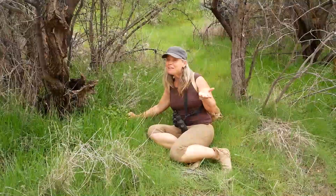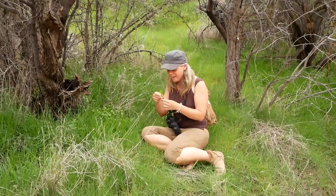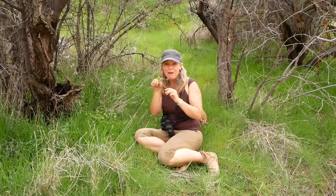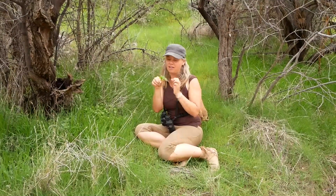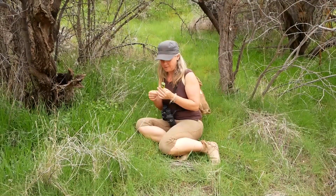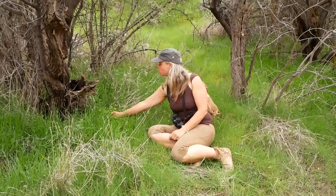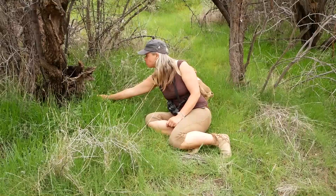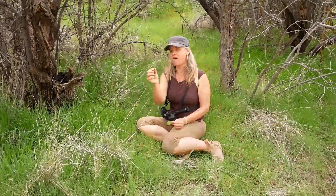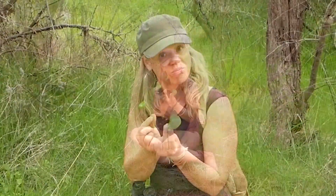Even here in the Sonoran Desert, under the tree canopy, is this lush, wonderful, delicious succulent green miner's lettuce. These are the first leaves that come out. After this it'll have a big round leaf with the stalk growing right through it — a delicious seasonal treat. As it gets older they will all look more like this, but the first leaves are like that.